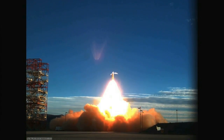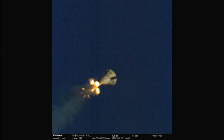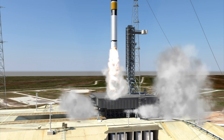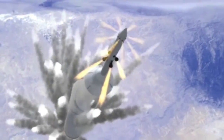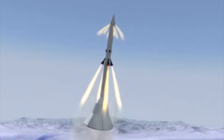An abort system has to account for a wide range of scenarios — things that might go wrong in a launch vehicle. Some of those things, like a loss of thrust where your engines shut down, are actually fairly benign situations that give you a fair amount of time to react and get off the launch vehicle. Other situations, like a tank exploding, require you to get off the rocket in literally milliseconds.